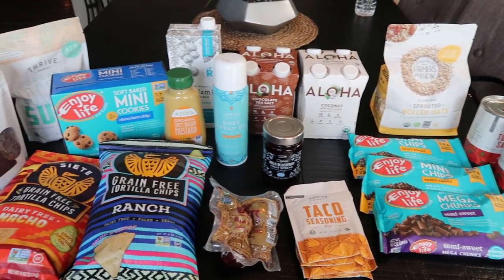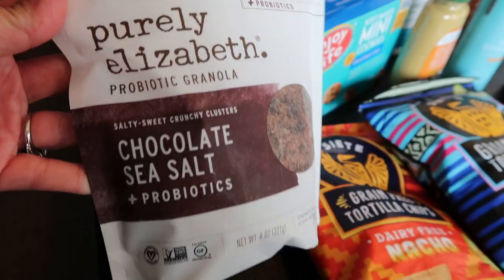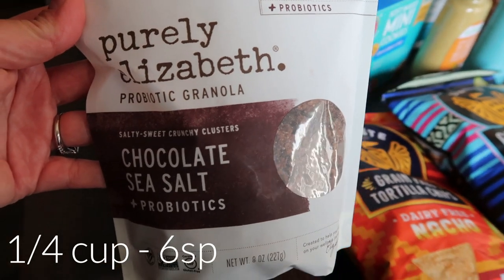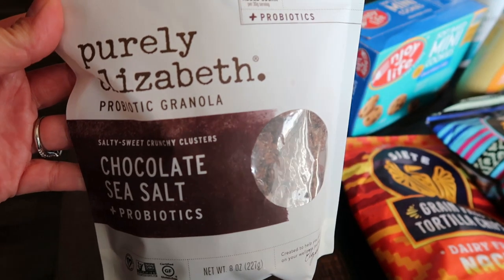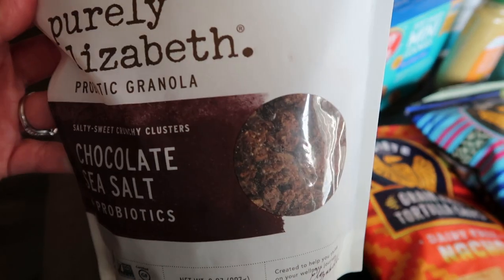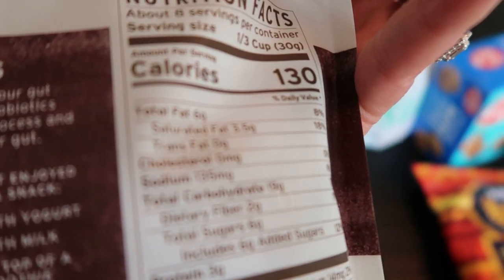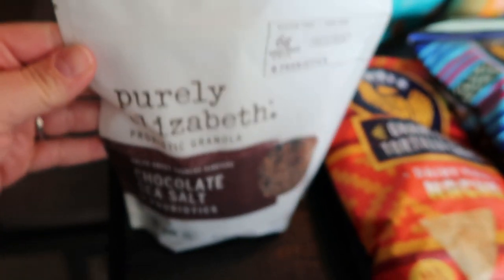Let's jump into my haul. This has quickly become literally my favorite granola - this is the Purely Elizabeth Chocolate Sea Salt Granola. I love this. You guys saw me haul this from Target - it was actually a dollar less per bag on Thrive than at Target. I used the last of it today. It is worth the points to me. It has fantastic, literal perfect ingredients for granola. I love it so much, so I went ahead and picked that up.